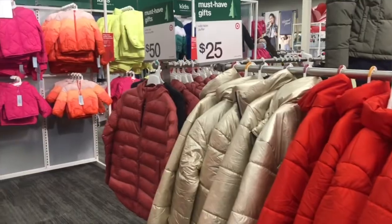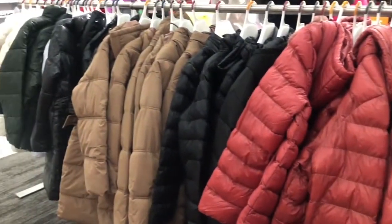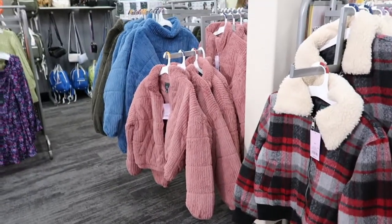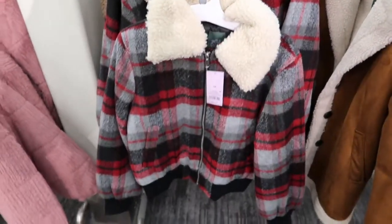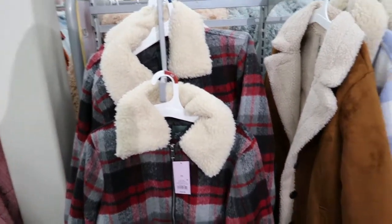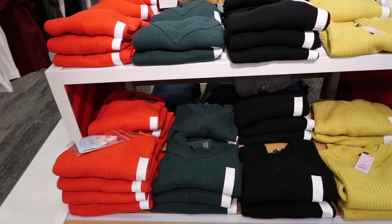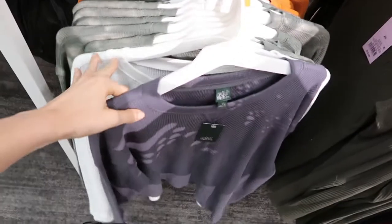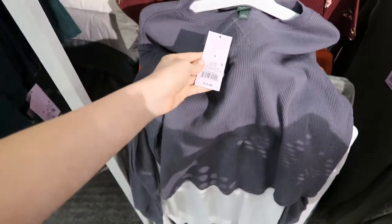Moving on over into Wild Fable — Wild Fable is my favorite clothing brand that Target offers, and they have so many new good jackets coming out for the winter months. I also loved these Christmas sweaters; I thought they were so cute and so festive. I really liked this gray thermal long sleeve — it is so cute and it was only $12.